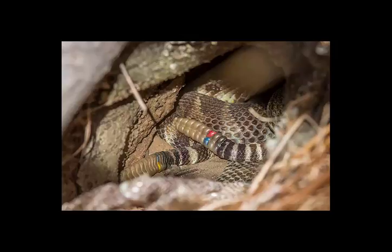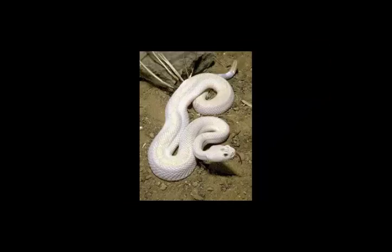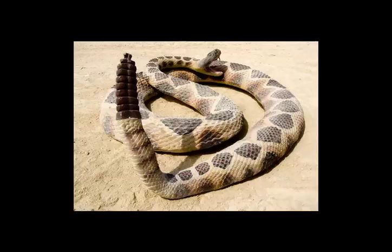The rattle consists of a series of loosely interlocking hollow shells, each of which was at one point the scale covering the tip of the tail. In most other snakes, the tail tip, or terminal spine, is cone-shaped, hardly any thicker than the rest of the skin, and is shed along with it at each successive molt.